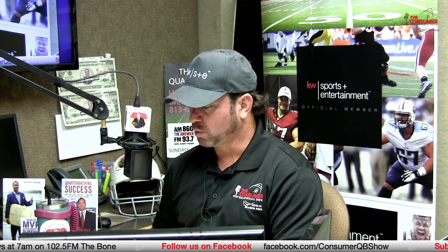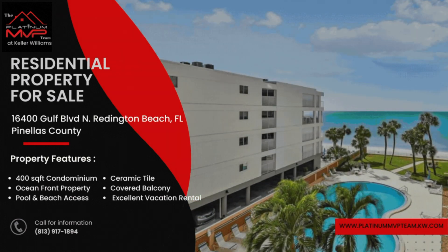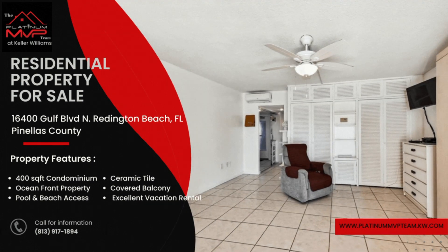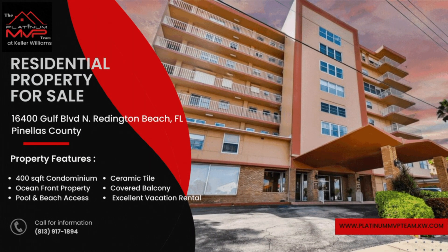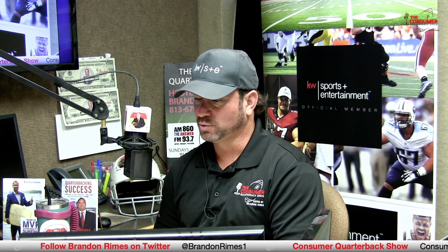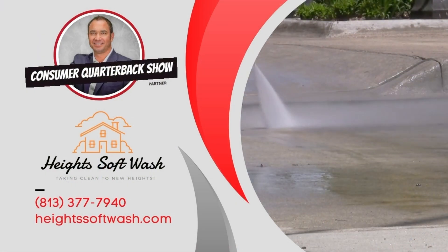16400 Gulf Boulevard — this is North Reddington Beach, right on the waterfront, overlooking the dolphin-filled waters and sugar sand beaches of North Reddington and Pinellas County beaches. 16400 Gulf Boulevard is a 400-square-foot condo, kind of a small condo opportunity. You've got ceramic tile, covered balcony — great rental property. You can see all of our real estate property listings at platinummvpteam.kw.com. A quick shout-out to Ramin Kazami over at Heights Soft Wash, a pressure wash company here in Tampa Bay. He does a great job washing and pressure washing your properties. Online at HeightsSoftWash.com. Give them a call and let them know the real estate quarterback sent you.